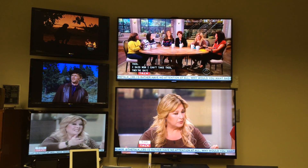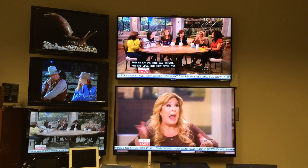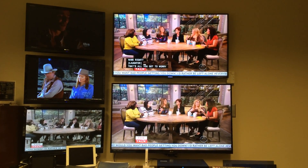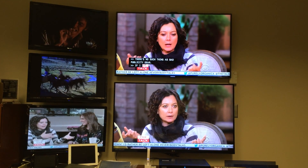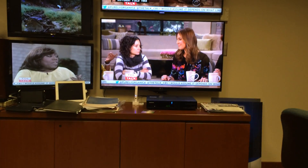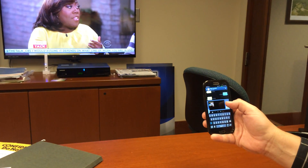We are in the office of Pete Socket, our Director of Engineering and Operations, and we're looking at his monitor wall. The top monitor is our off-air signal coming in via antenna. The bottom monitor is Time Warner cable. What we're going to take a look at is what happens when a Verizon 4G LTE phone operates in the presence of a Time Warner cable set-top box. Here's Pete's phone.